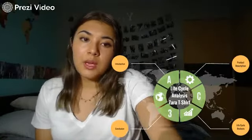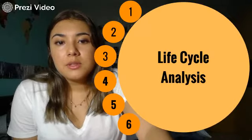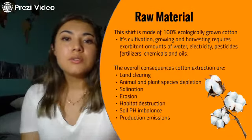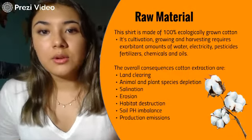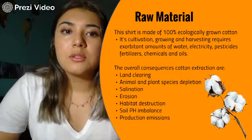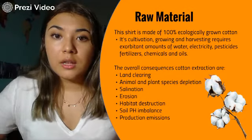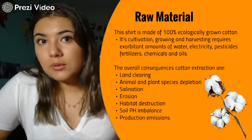Moving on, we have the life cycle analysis, which is divided into six parts. The first one is raw materials. This shirt is made of 100% ecological cotton, but its cultivation, growing, and harvesting requires a lot of water, electricity, pesticides, chemicals, and oils.